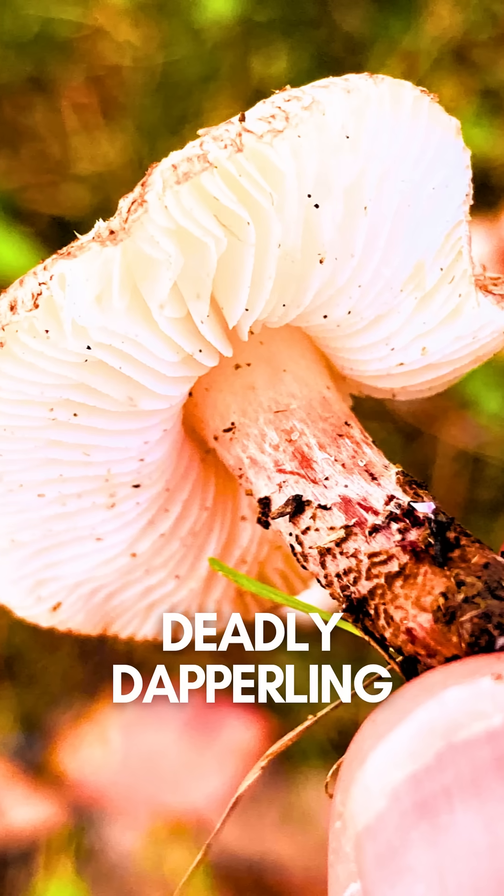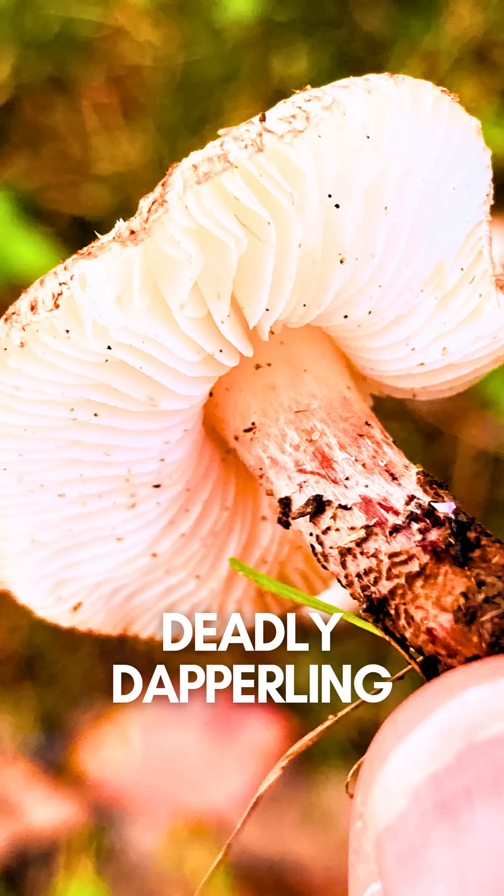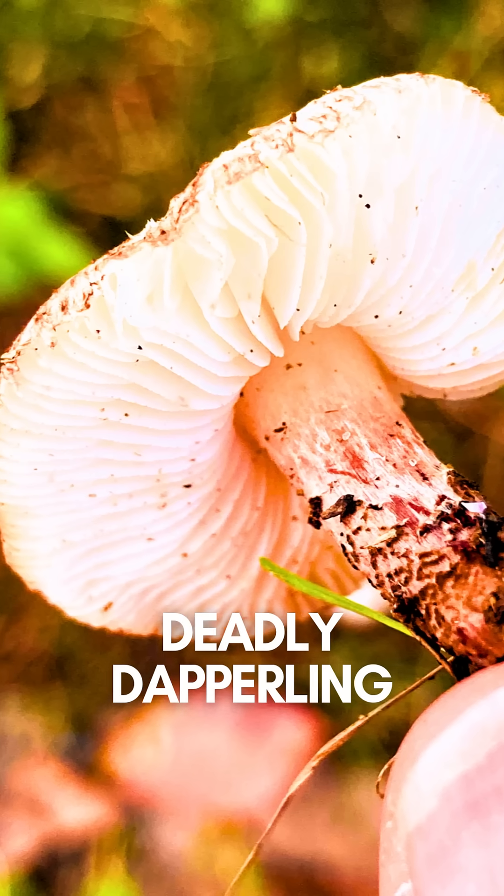Number 8: Deadly Dapperling. Sounds fancy, right? Its toxins melt your liver, and it's often mistaken for an edible mushroom.